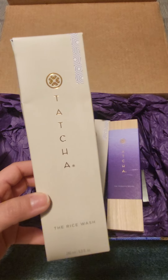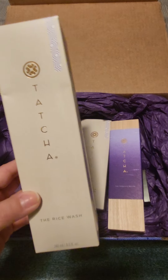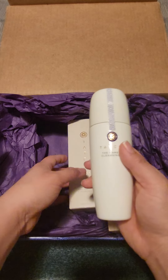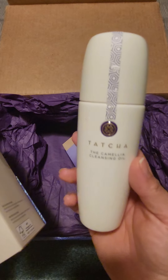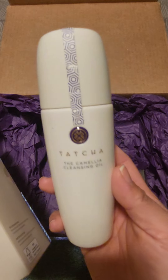One of them was the rice wash in the jumbo size. The other one I got was the Camellia Cleansing Oil — I have it in my right hand. This is a full size, and I double cleanse. If you're looking for a really good cleanser, I'm going to tell you right now, hands down, this is the best.